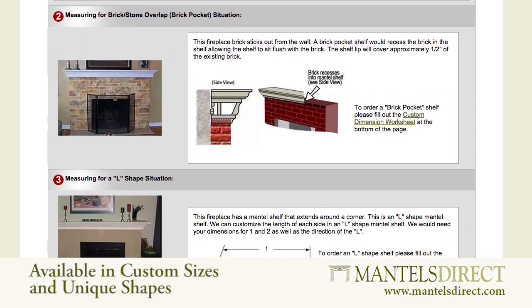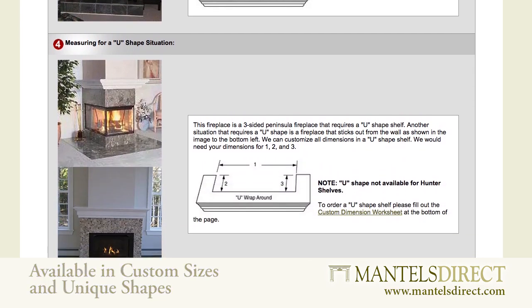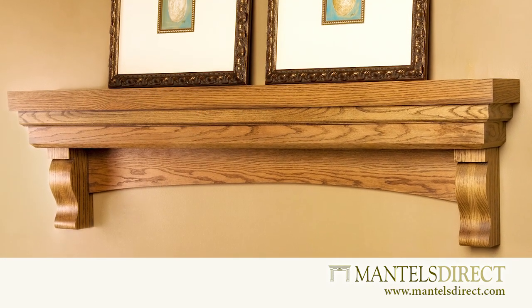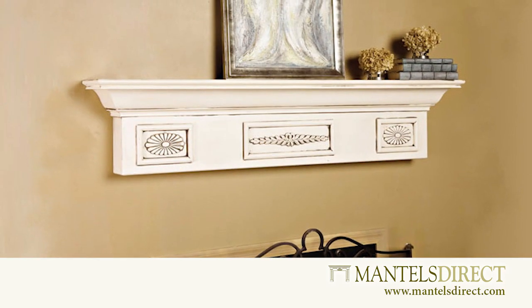Available in standard and custom configurations, we have a shelf that will fit nearly every home no matter how unique. Most shelves are available in all wood types including poplar, oak, cherry, maple, and pine, each with a variety of stains and finishes that include custom color matching.